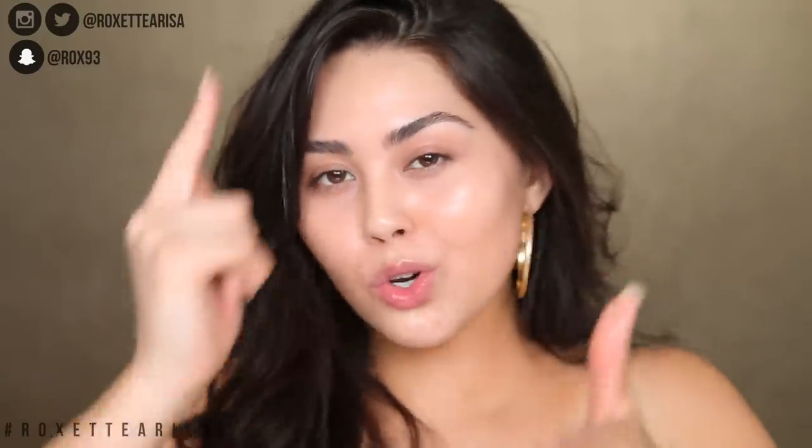Alright guys, that is our finished look! I hope you enjoyed it — it's actually really easy to do, and honestly a look I wear a lot of the time whether I'm going to the gym or just running errands and don't want to wear much makeup but want to add just a little bit. I hope this helps — give it a thumbs up if it does, and comment down below if you have any requests. Don't forget to subscribe if you haven't already, and subscribe to my vlog channel for more. Remember, you are beautiful inside and out. I love you guys so much, and I will see you next time!